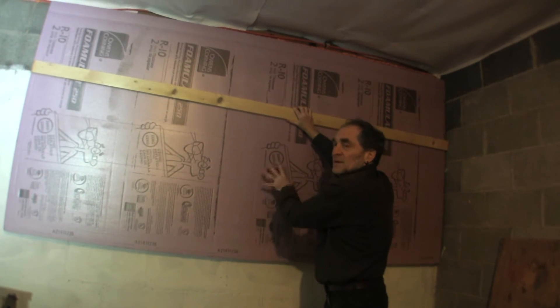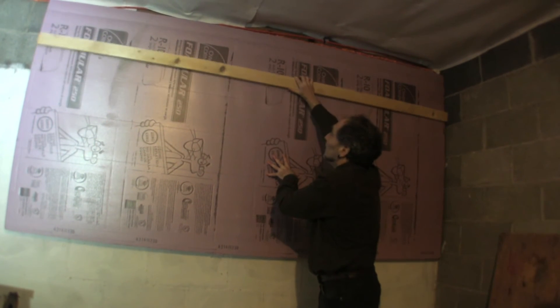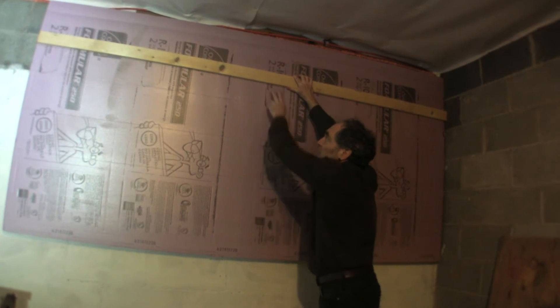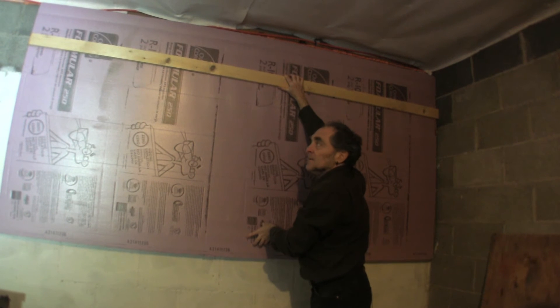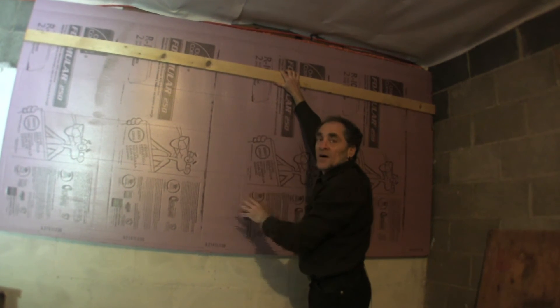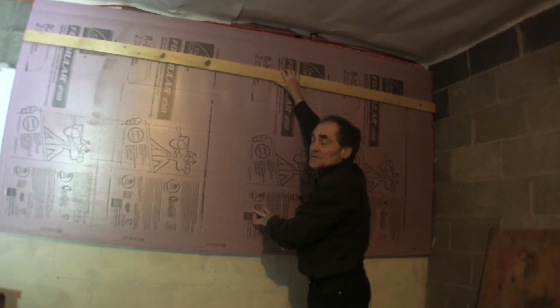Better yet, if this were my house, I'd put one piece of wood up top and another piece down below — that'll keep it nice and solid. Then you do the same thing all around all the walls of your basement and you're good.